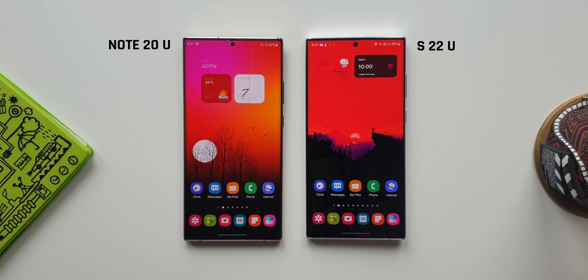The purpose here is to see how the two-generation-old Note 20 Ultra copes up with the S22 Ultra, whether there is any real difference in speed when it comes to day-to-day life usage on these phones. You be the judge — watch the complete video and let me know whether you see any considerable differences when it comes to speed between these two phones.